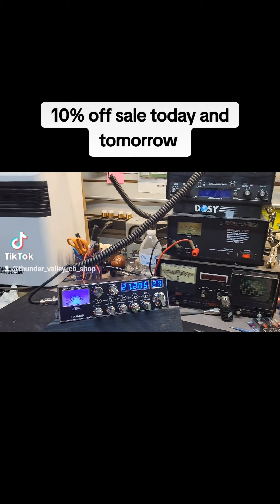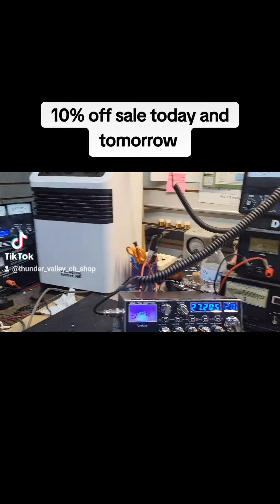All right guys, listen. We're going to do a little live here in a minute on TikTok.